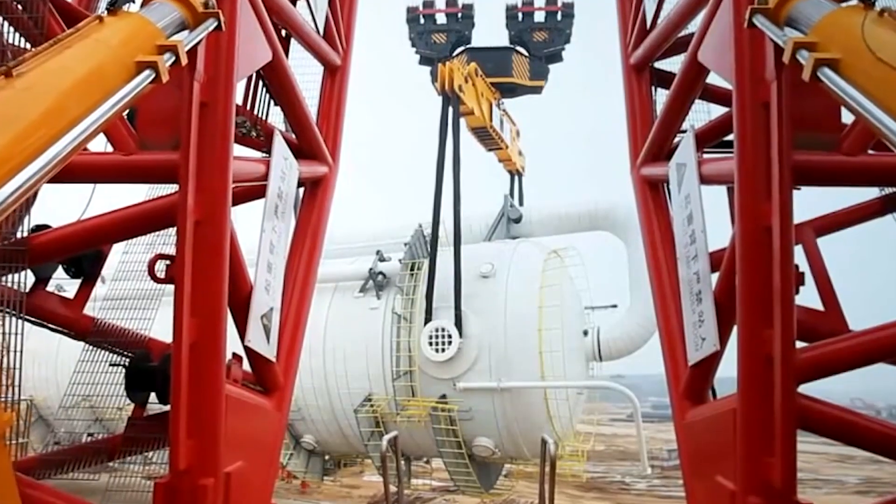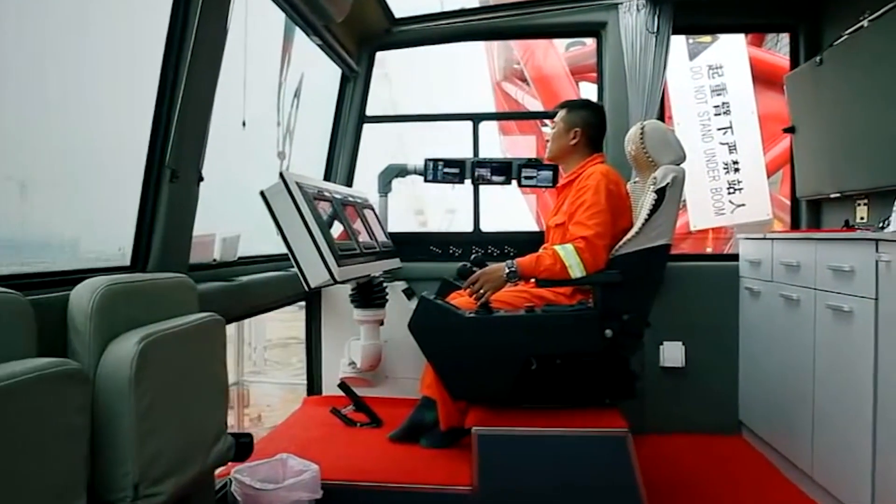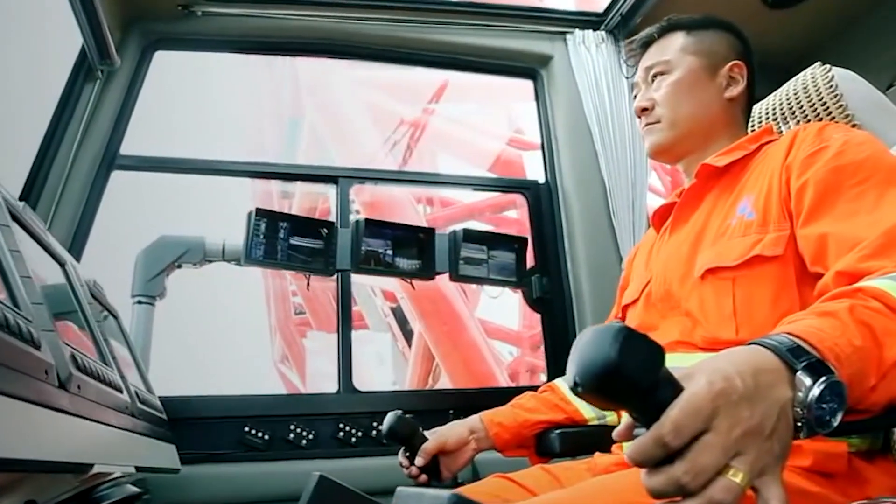On top of that, the crane has three different boom modes to easily perform all kinds of work.